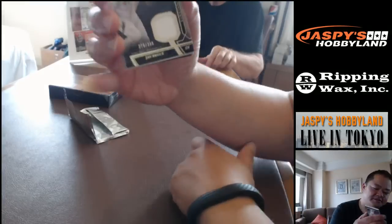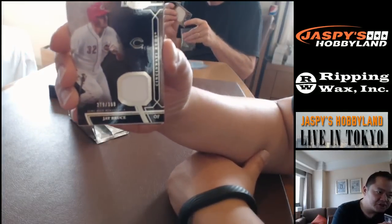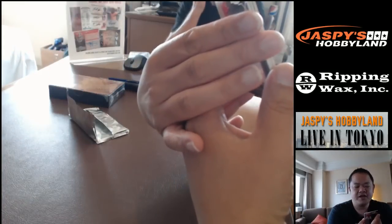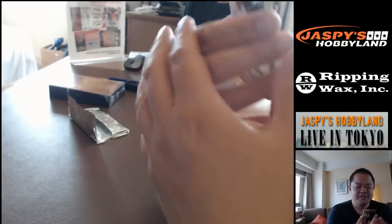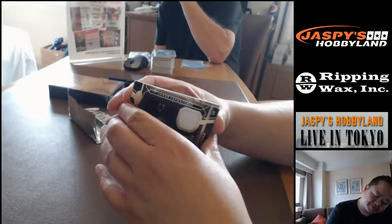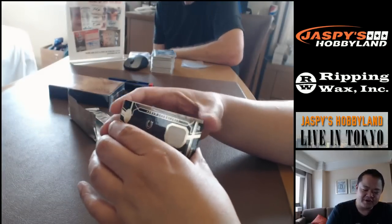Reds again — 279 out of 399, J. Bruce jersey card. And another red auto — I gotta slow roll that. Two reds in a row — Asia is loaded.